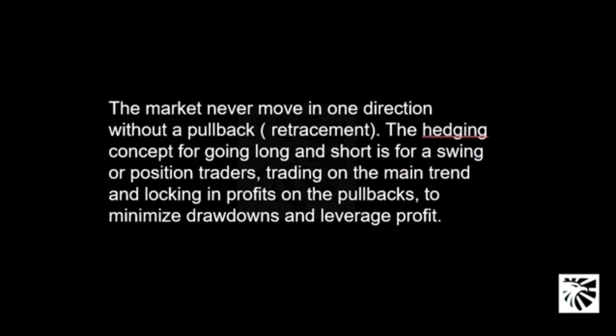The market never moves in one direction without a pullback or a retracement. The hedging concept for going long and short is for swing or position traders trading on the main trend and locking in profits on the pullbacks to minimize drawdowns and leverage profit. This is the concept behind hedging.